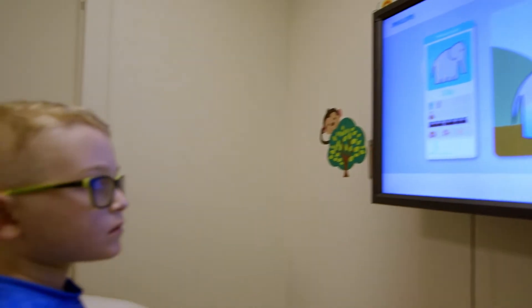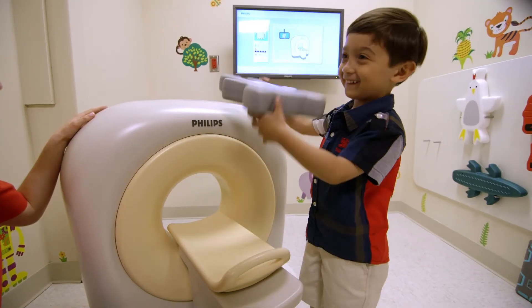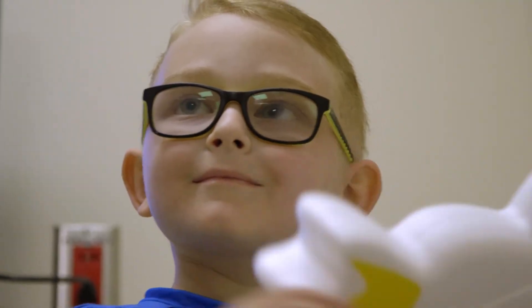I have regular children who come in month after month and as soon as they see me, they say, can I go see the kitten scanner? And it truly helps make this experience and their future experience so much better.